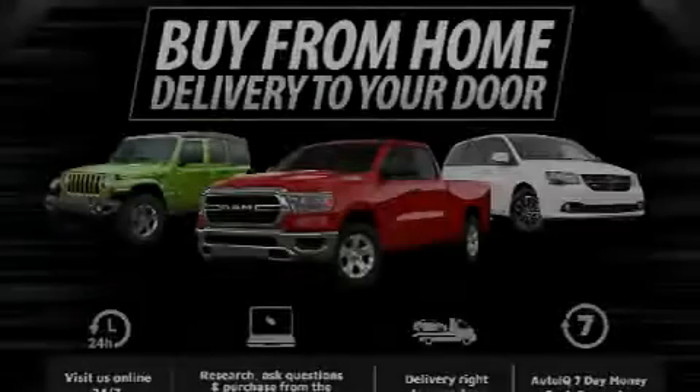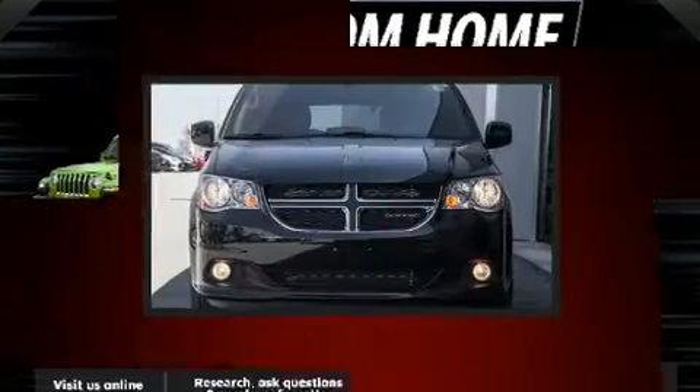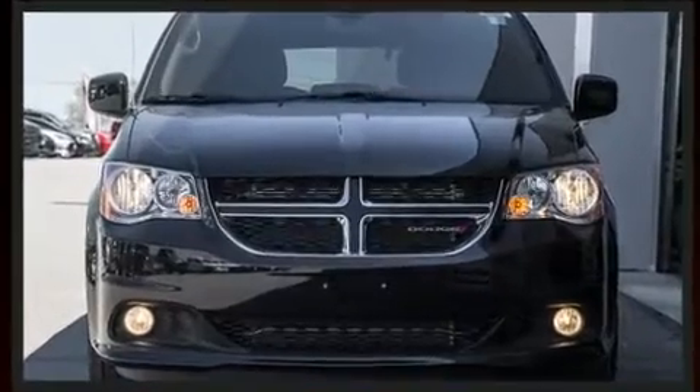Introducing the 2020 Dodge Grand Caravan. Under the hood, you'll find a six-cylinder engine with more than 270 horsepower, providing a spirited yet composed ride and drive.